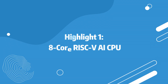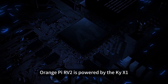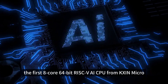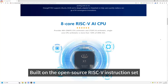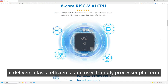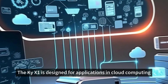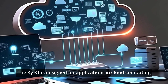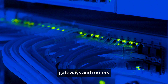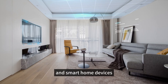Highlight 1: 8-core RISC-V AI CPU. The OrangePi RV2 is powered by the KAI X1, the first 8-core 64-bit RISC-V AI CPU from KXAN Micro. Built on the open-source RISC-V instruction set, it delivers a fast, efficient, and user-friendly processor platform, unlocking computing potential. The KAI X1 is designed for applications in cloud computing, tablets, NAS, smart robotics, gateways and routers, industrial control, edge computing, and smart home devices.